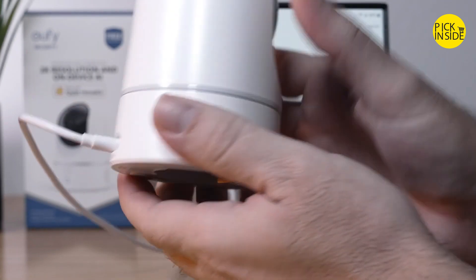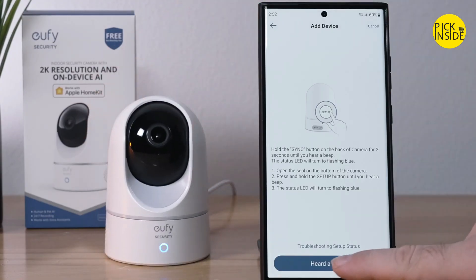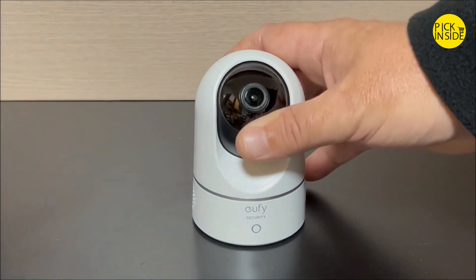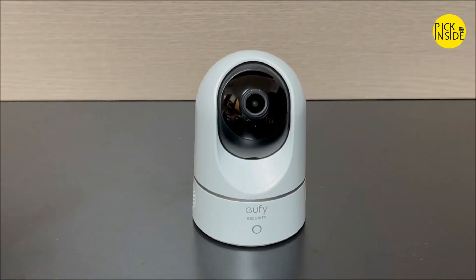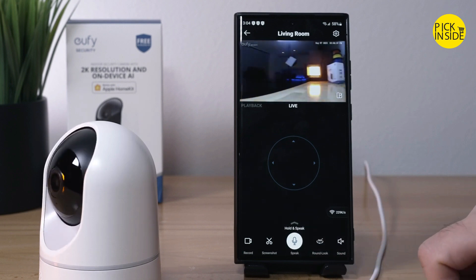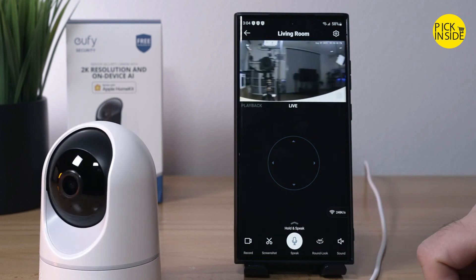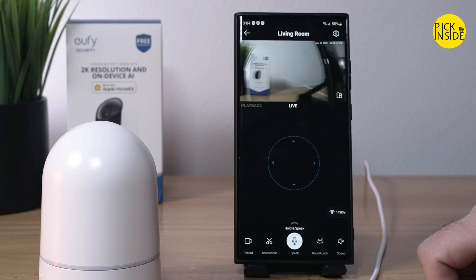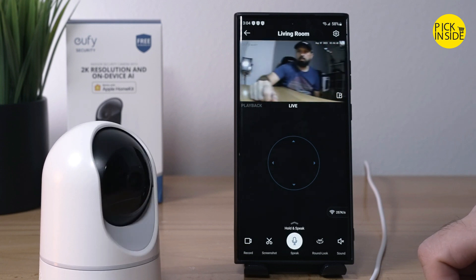Store your data and recordings locally with an extra SD card (not included) or in the cloud. You can customize the area in which detection takes place to suit your home. When motion is detected, the camera automatically tracks and follows the moving object. Keep an eye on any room, even in low-light settings.